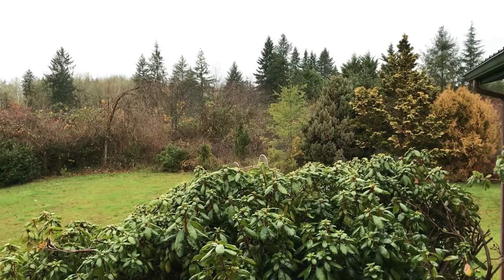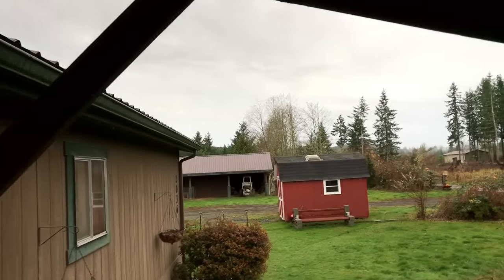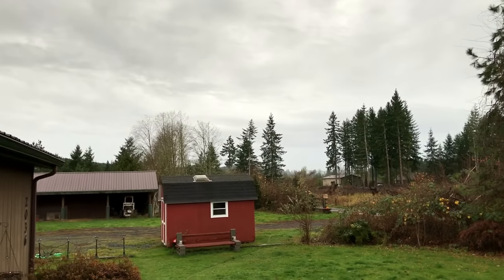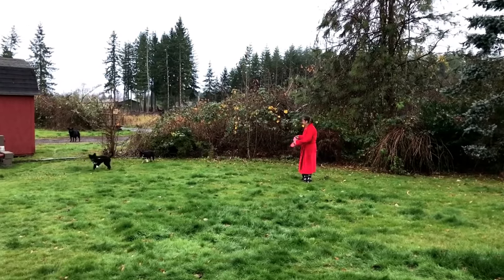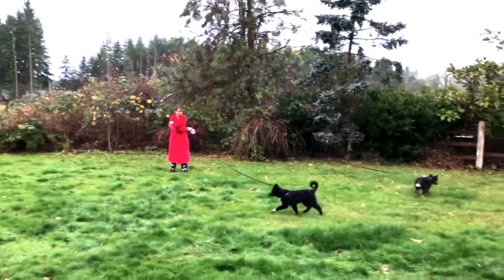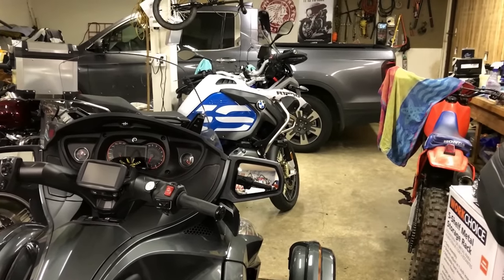Well hello there YouTube and welcome to Saturday the 25th of November. As you can see it's been dumping out here all day — some kind of nasty, look at those skies, just ugly out here. You can hear the rain pounding, it's been doing that all day long. There's that crazy little woman out there taking the puppies for a walk, doing their little potty runs. They're so cute. All right, we're out here in the shop.